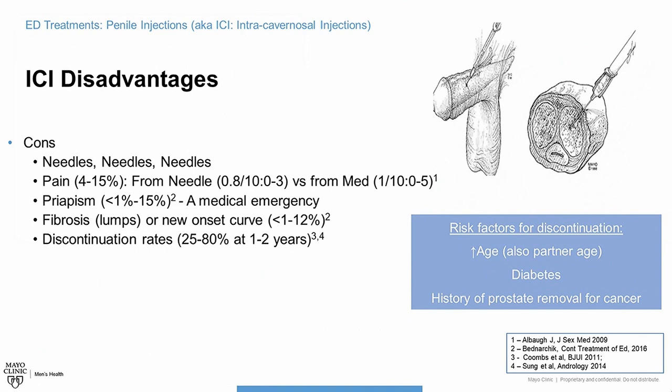Men with a history of prostate removal for cancer were also found to be a risk factor for discontinuation. Often the ED is so severe in these men that they progress to needing surgery, and that's one of the reasons why people stop.